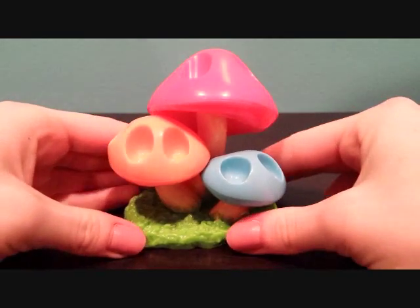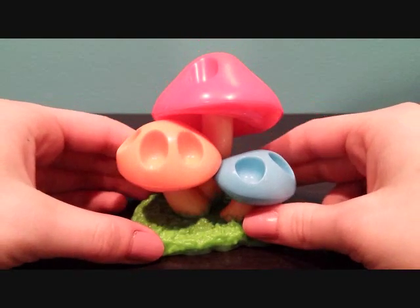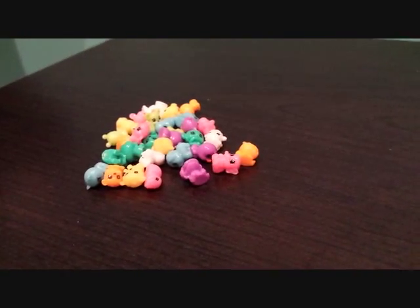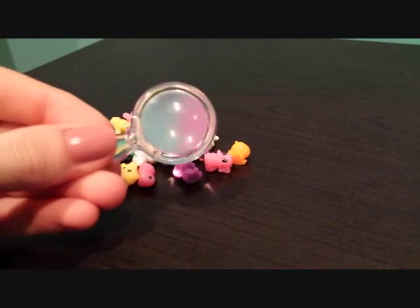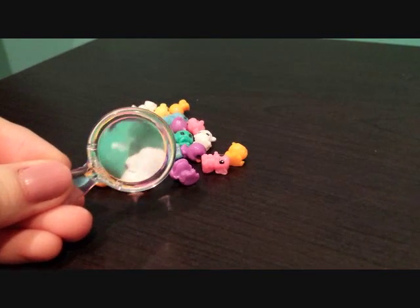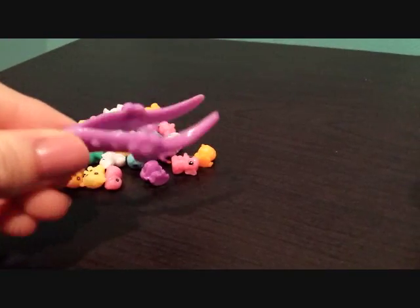Today we're going to be randomly selecting four teensies to go in this teensies mushroom playset. Here are the teensies. And these things are so small, the playset comes with a magnifying glass where you can see them better. It also comes with tweezers so you can pick them up.